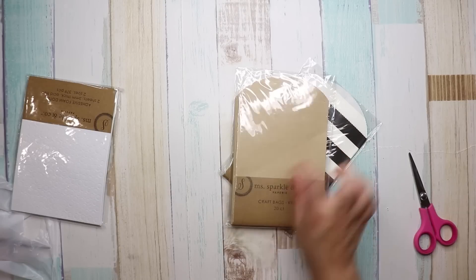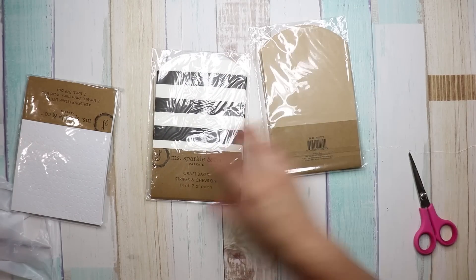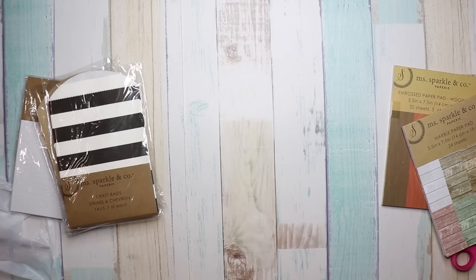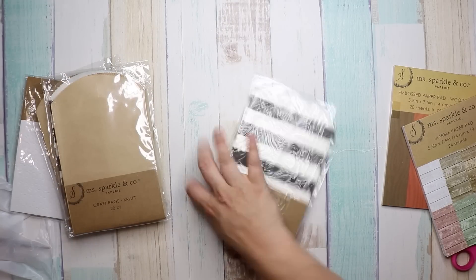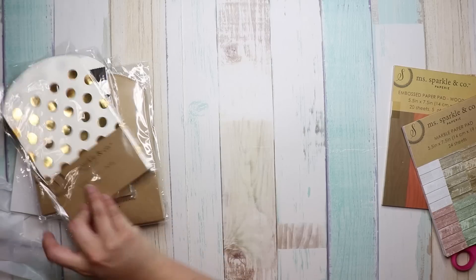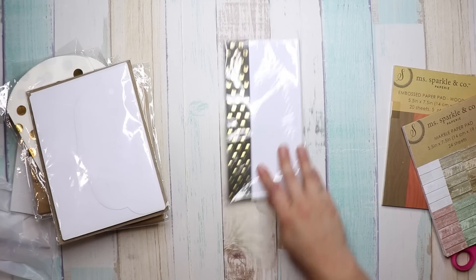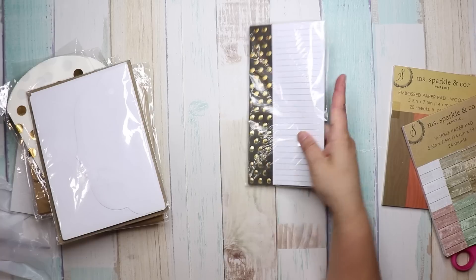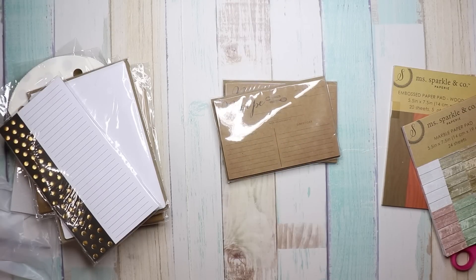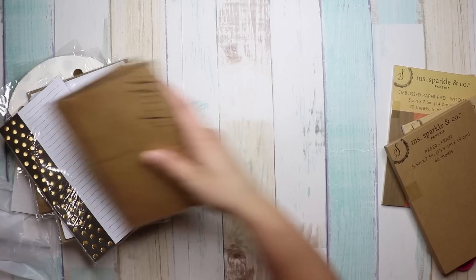I got some bags — a 20-count and a 14-count, each a dollar. There were also other bag packs: a 10-count for a dollar. I got white envelopes, 12-count. I also picked up a paper pad, and then recipe cards because I want to make a recipe album. I've been looking for recipe cards and I found these — can't beat a dollar for those.